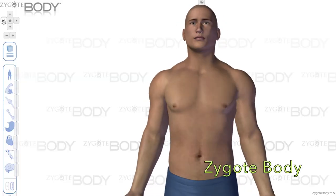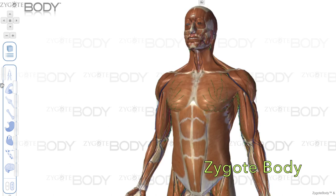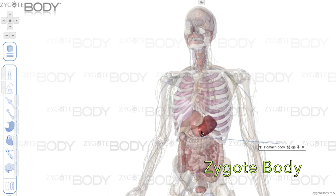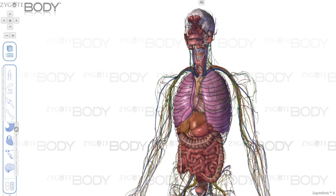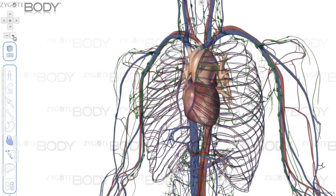Finally, the third piece of software we use in the Colt Planetarium is called Zygote Body. It's built for anatomy and physiology. It allows us to project onto the dome the male and female human figures with the position of every organ, every bone, every artery, every vein in the right spot based off of real data. We can move these figures up and down and rotate them.